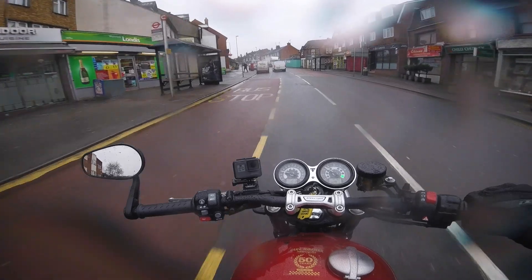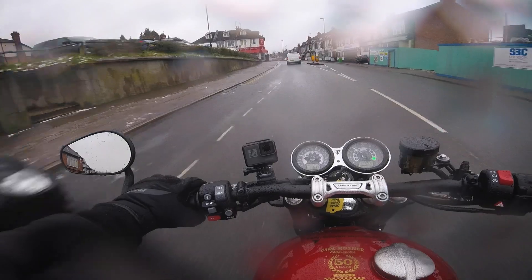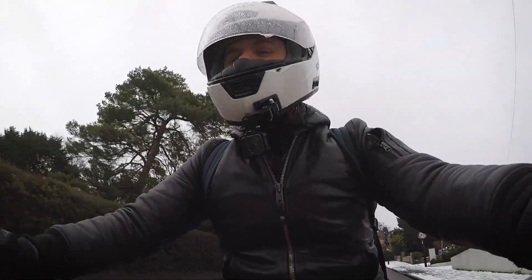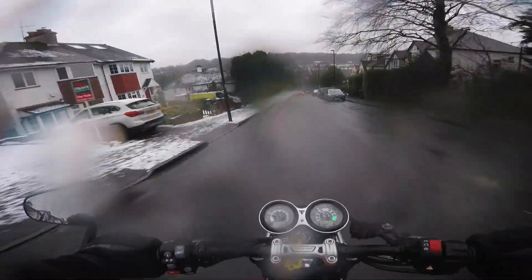At this point in the ride I was really starting to suffer with the cold. I'd been out for about 45 minutes, it was lightly snowing and the temperature was down near zero. Oh my goodness, it's so cold.